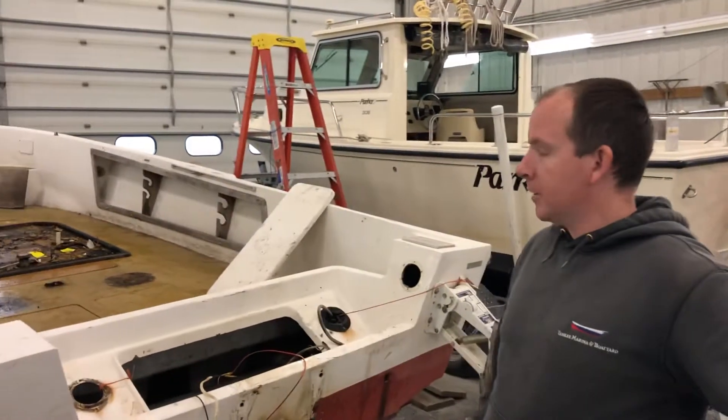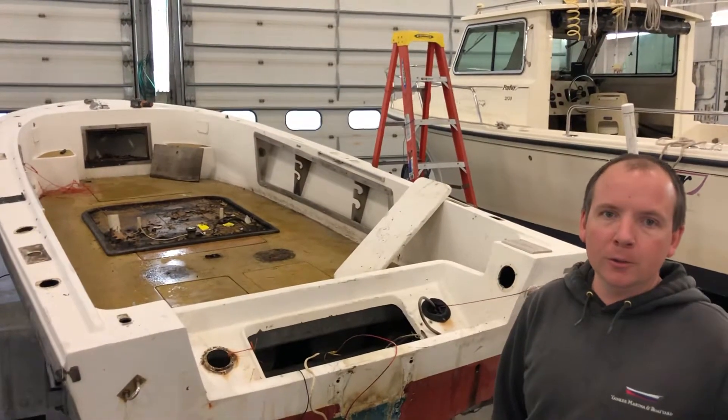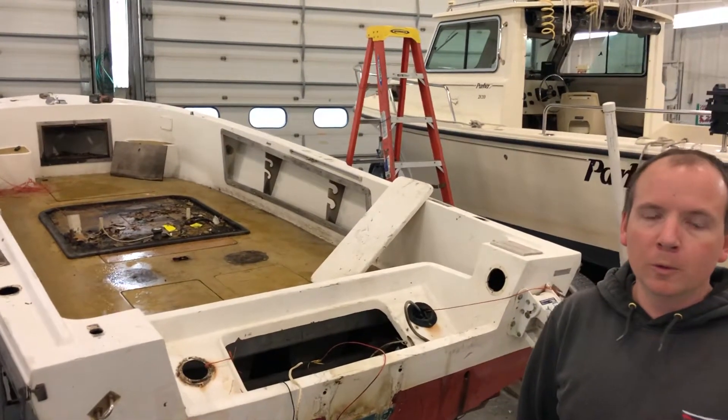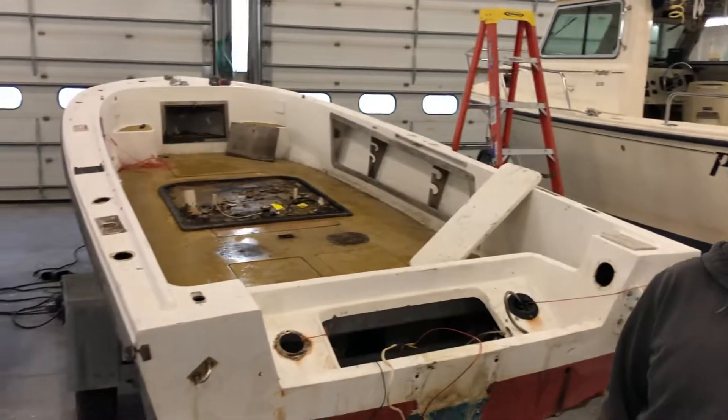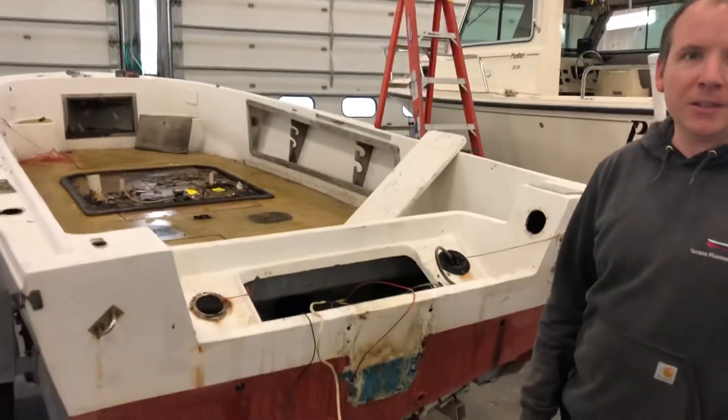We're gonna cut the deck out of the boat, remove all the foam that's inside, put in a new fuel tank, remove all the unnecessary deck hardware, put a new Suzuki on there, and get it going as fast as we can.